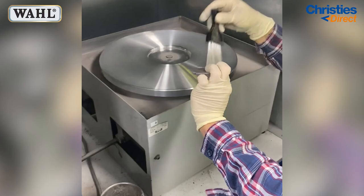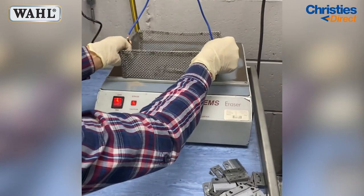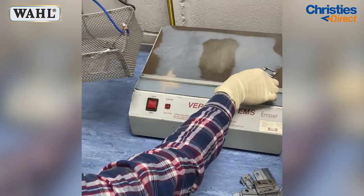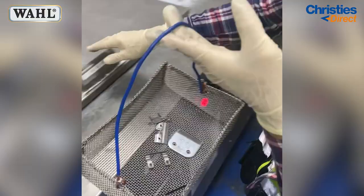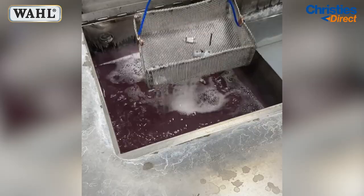After they've been sharpened, they are then moved over to this machine where they are demagnetized, and this removes any excess grit that may be on the blades. The blades are then transferred over here where they get cleaned. It's very important to have them cleaned afterwards just to make sure that there's no grit, no dust, or nothing in the blades that could affect their performance.